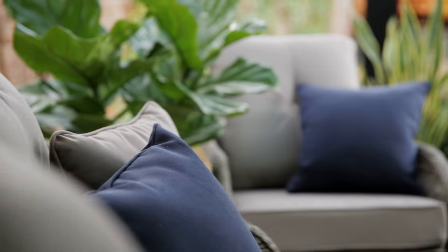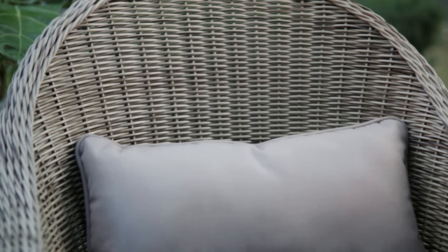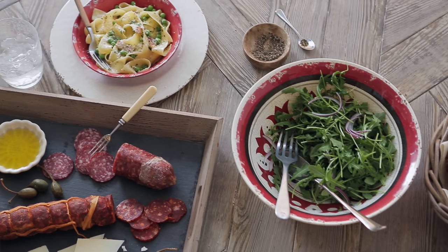We've got these cushions that have a foam in them — it's a new technology that dries really quickly. The wicker is solid wicker, it's washable, it's perfect for 12 months of the year. First of all you want it to be practical and secondly you need it to be super comfy, because if you're having a dinner party outside you want it to kind of go on and on and on.